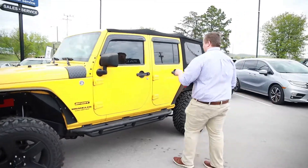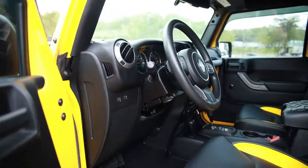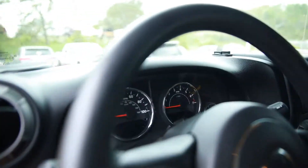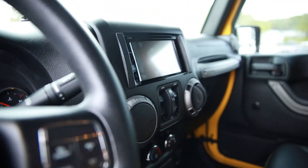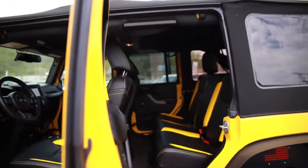Now come check out the inside. Really pretty interior, big screen — he put an aftermarket radio in there. The sound system is great. I really like how the seats match the outside color. Come check out the back.